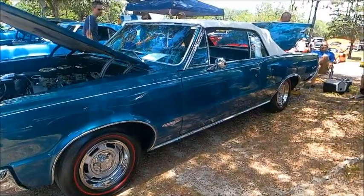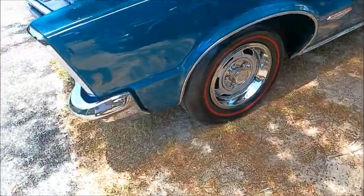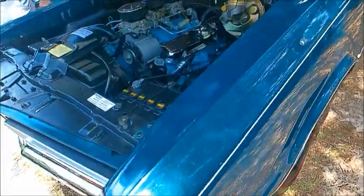This is a beautiful 1965 Pontiac GTO convertible. Notice the redline tires.